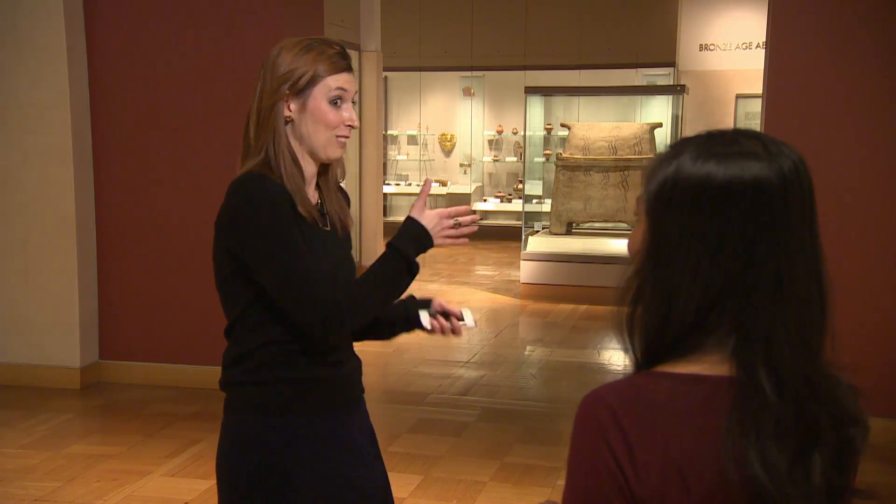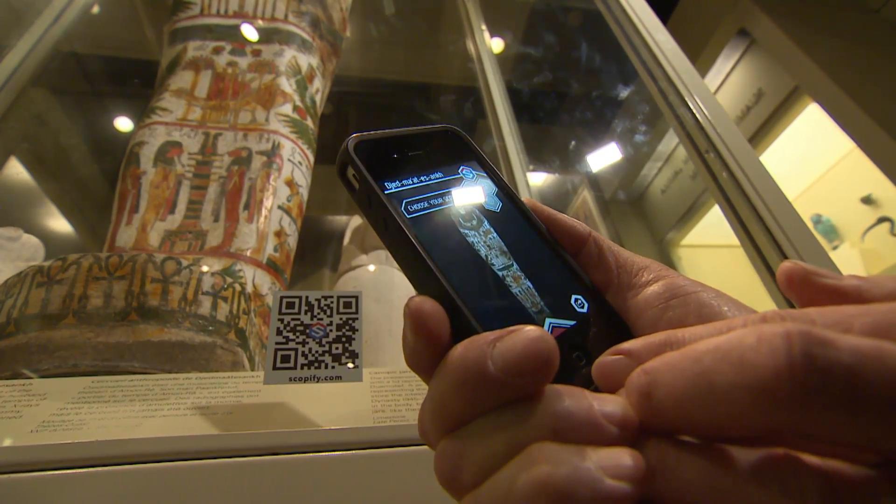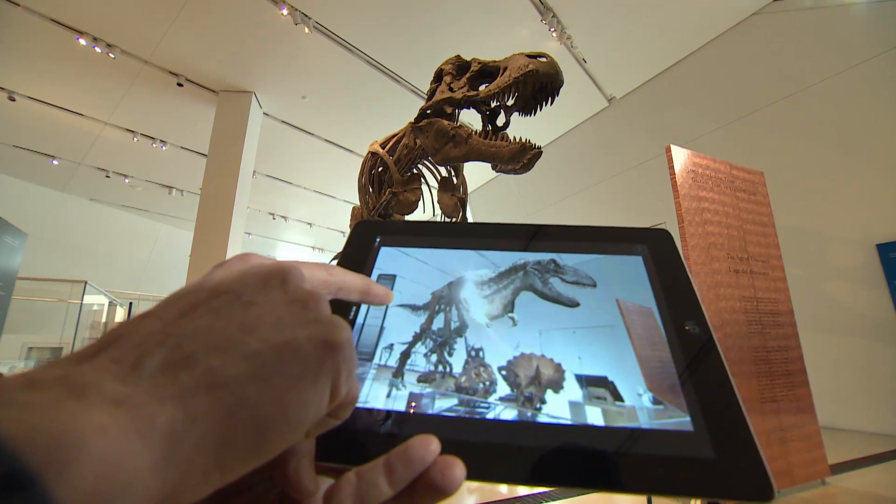The ROM's Courtney Murfin worked with Kensington for two years to develop the app. She says museums today have to adapt to their visitors' expectations, particularly around their ever-present devices. The audience we're catering to now is growing up in a different age than the audience we catered to 20 or 10 years ago.